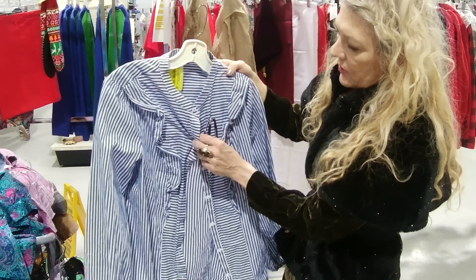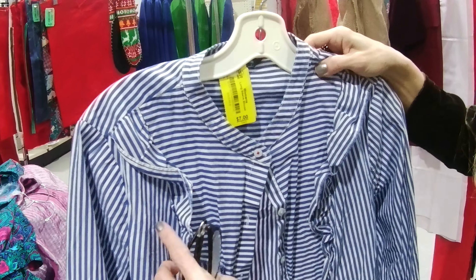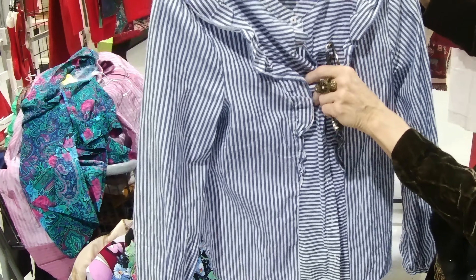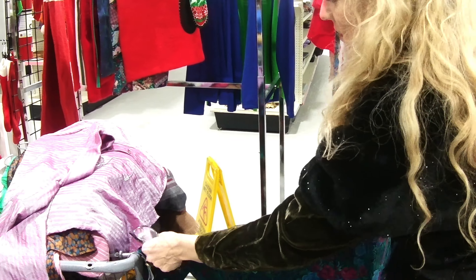That's just kind of a different stripe number. I like the little ruffles. And I know it has stripes going this way, but they're kind of going this way too. I love the color from this.